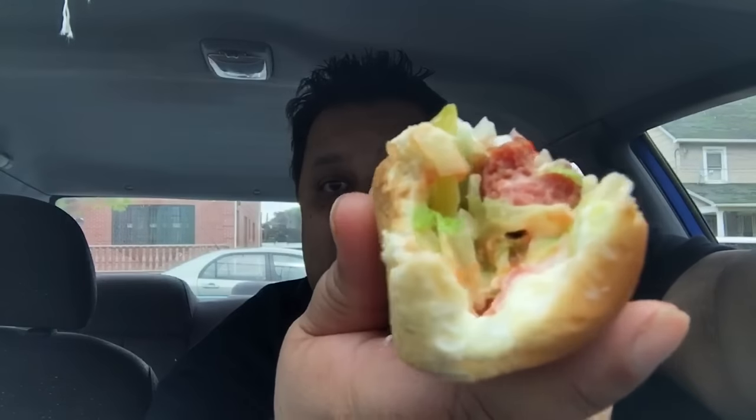Somehow I taste a little bit of bacon inside, or maybe it's my flavor buds because I haven't slept at all last night. You can see the mayo and the lettuce in there.